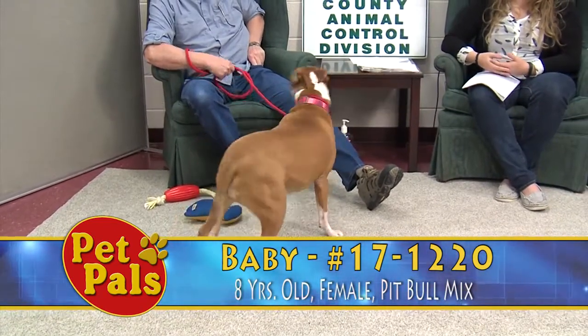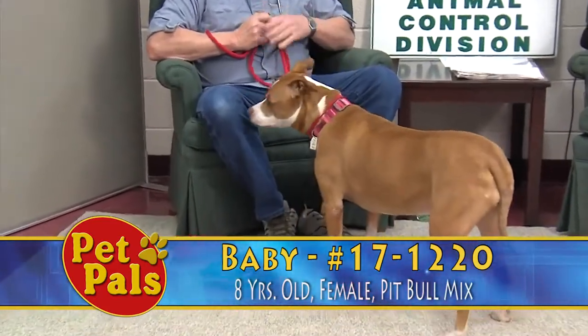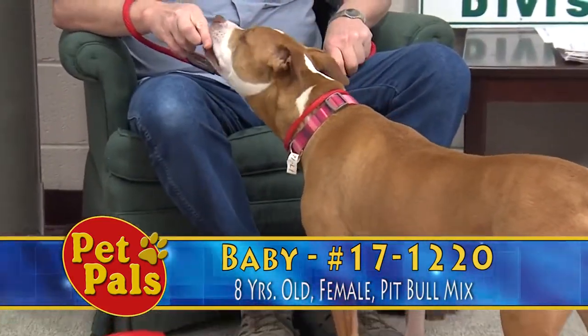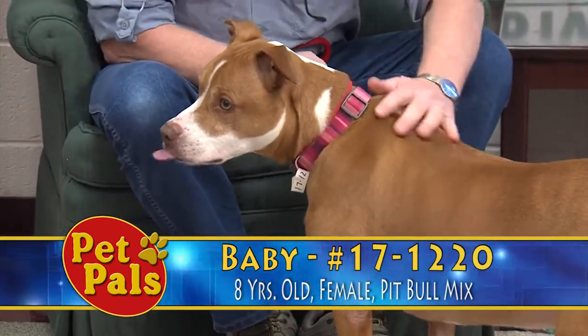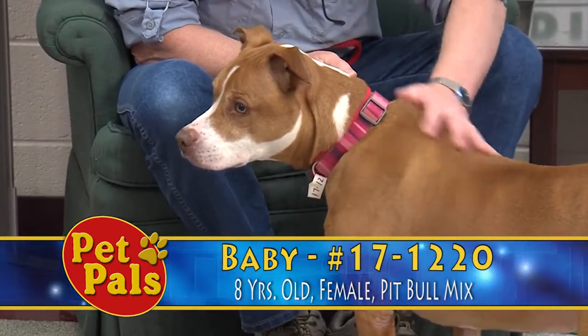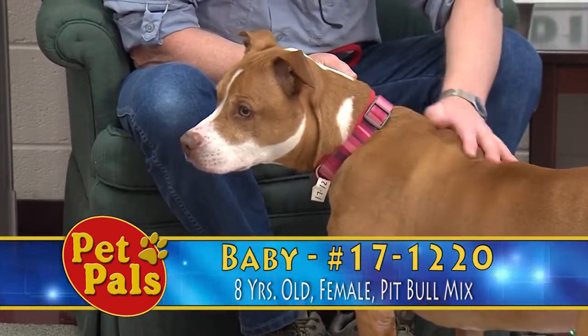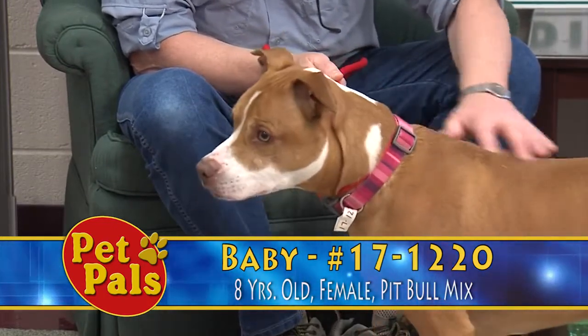When you adopt an older dog, there are going to be maybe more trips to the vet just to make sure they're maintaining their good health. Right now Baby is a little overweight, so she could do with a diet — but who couldn't, if we're all being honest with ourselves. She's going to make somebody a great dog, maybe for an active couple or somebody that has a calmer home.